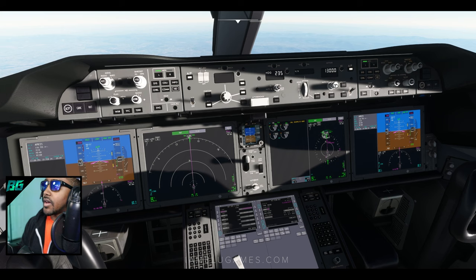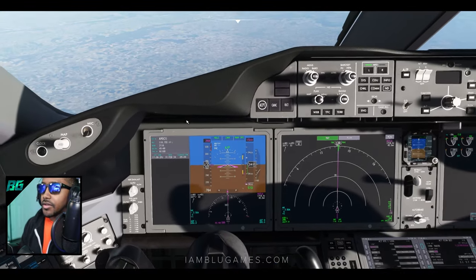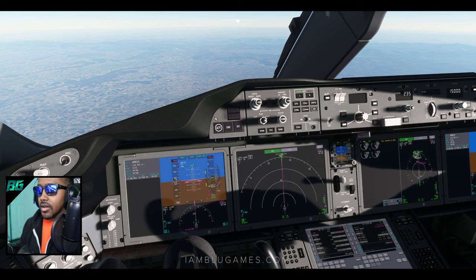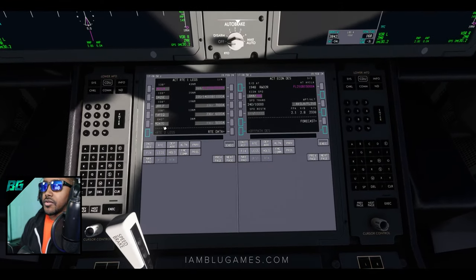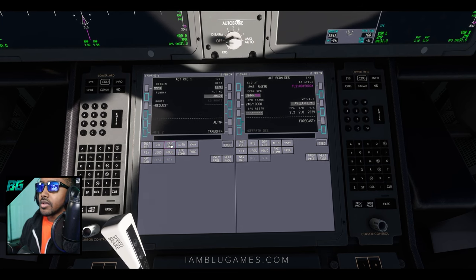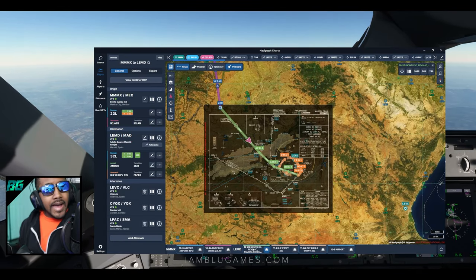We're now descending into Madrid after a long 9 hours across the North Atlantic from Mexico City — descending out of 39,000 feet, cleared down to 15,000. With the runway change to 32 left, we need to update the FMS. Going into departure/arrival, routes, departure arrival index, arrival — and we'll change this out for 32 left, just like that, and execute. Let's open up our charts for a quick approach brief.